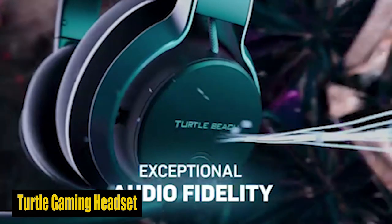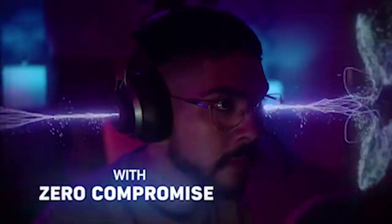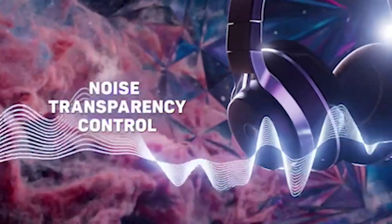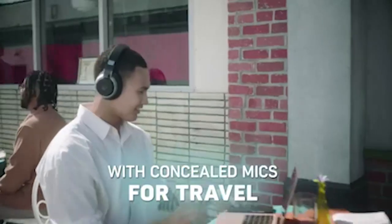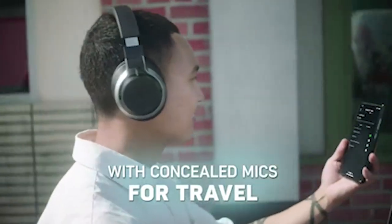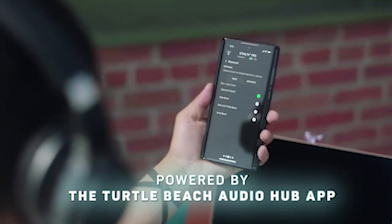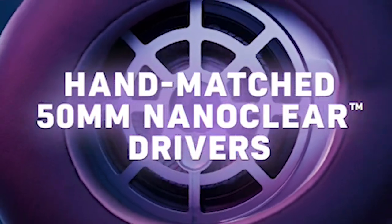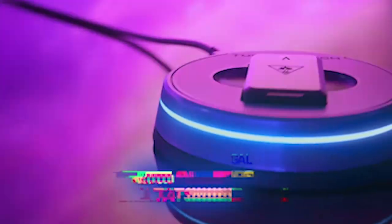Number 3: Turtle Gaming Headset. The Turtle Noise Cancelling Gaming Headset offers unparalleled audio quality, ideal for gamers including those with the Galaxy S24 Plus. With hand-selected 50-millimeter nano-clear drivers, it delivers exceptional sound immersion. Its adjustable active noise cancellation and noise transparency ensure uninterrupted gaming sessions. The noise-canceling and concealed microphones provide clear communication. Plus, the swappable dual 12-plus-hour battery system ensures extended use.